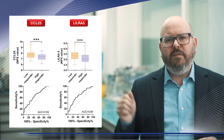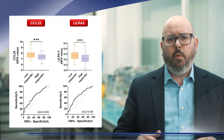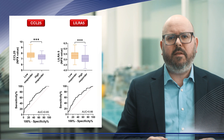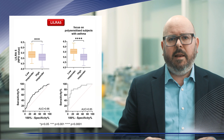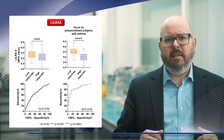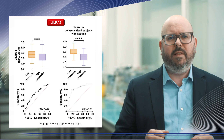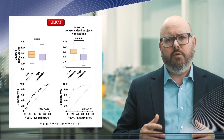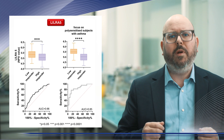The data revealed that serum levels of CCL25 and LILRB5 were lower in high responders, particularly in polysensitized patients with asthma. For LILRB5, ROC analysis demonstrated a strong discriminative performance with an area under the curve increasing from 0.66 to 0.85 when accounting for asthma and polysensitization.